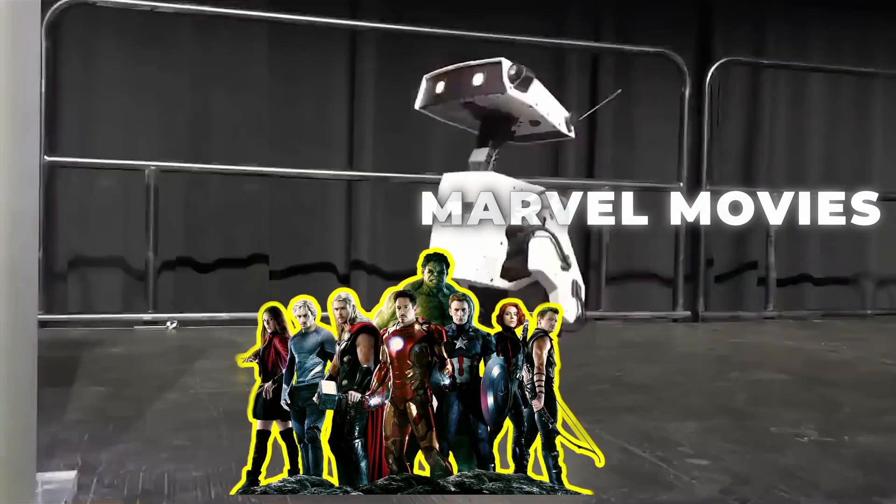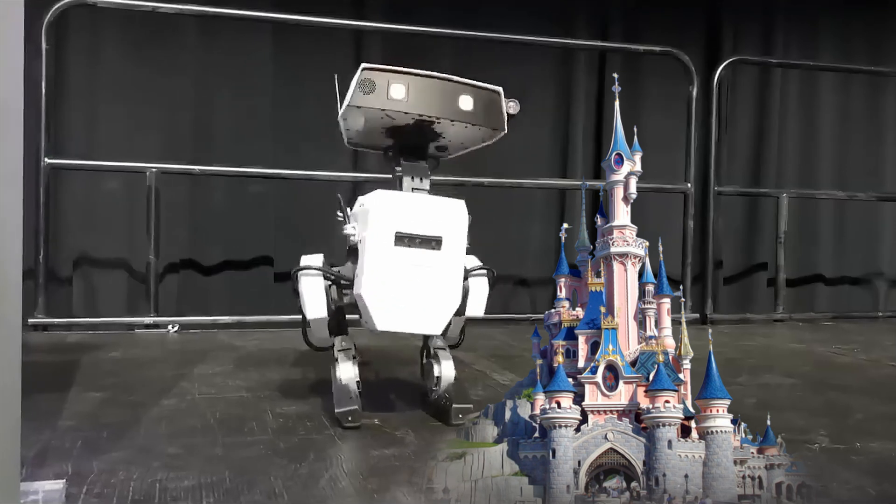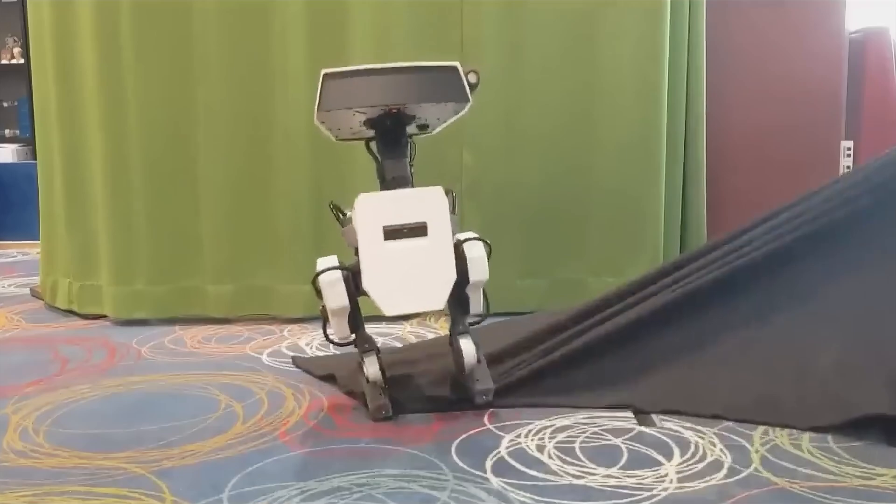Disney, a company that makes the Marvel movies and a lot of other things such as theme parks, isn't exactly known to be a technology corporation. However, now the company is also making robots.